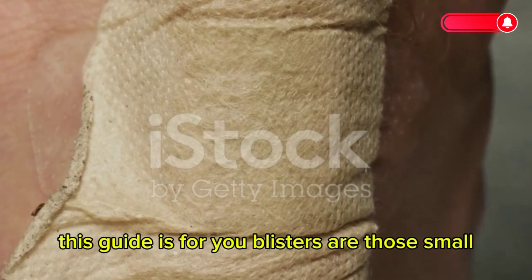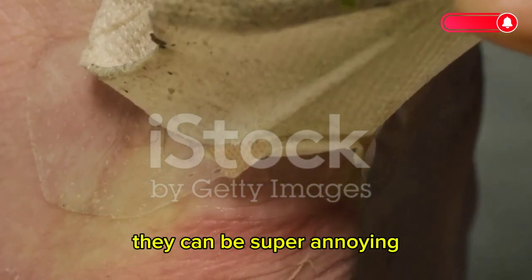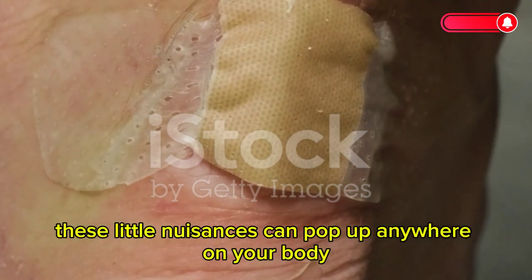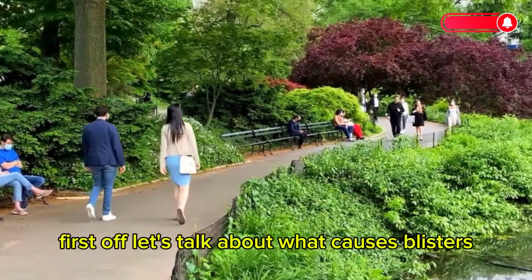Blisters are those small, fluid-filled pockets that form on the outer layer of your skin. They can be super annoying, but don't worry, I've got your back. These little nuisances can pop up anywhere on your body, but they are most commonly found on your hands and feet.